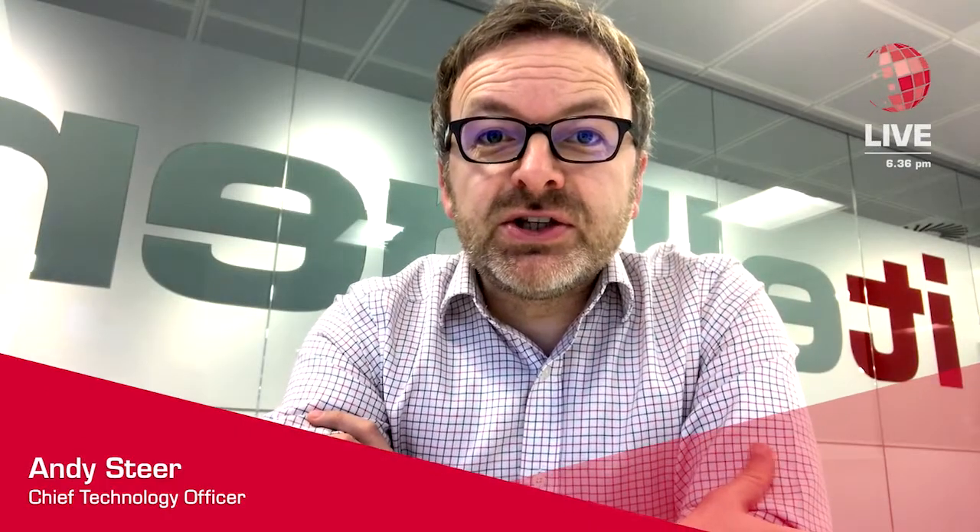Hi everybody, Andy Steer from ITelligence here again. Just a very quick blog — I've just finished a session today with one of our customers in our Glasgow Support Centre, and today we were talking about transitions to S4 HANA and how we can support them to put together a road map.